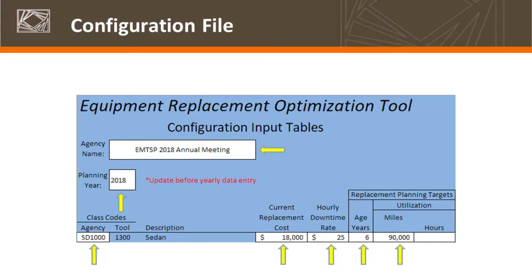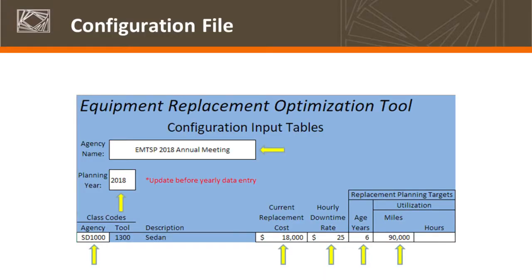Here are the demo values. Anything with white cells in the configuration file are fields that are editable and should be edited. The EMTSB 2018 annual meeting is queued in here, with a planning year of 2018. All the white fields are editable and we recommend you update them annually as part of your process. Anything in a blue cell is a field that's not editable. The downtime rate is essentially your equipment rental rate. These targets are based on an aggregation of the agency data we found. We recommend that after a few cycles, you look at and update your planning targets based on the results of the lifecycle analysis tool.